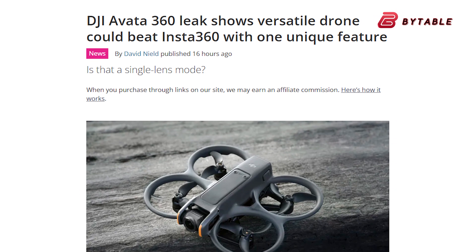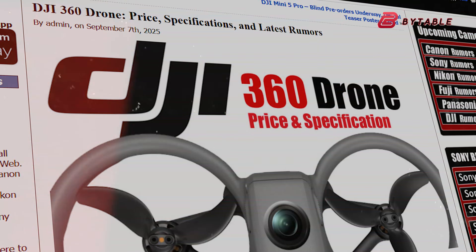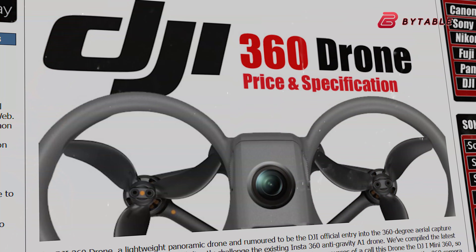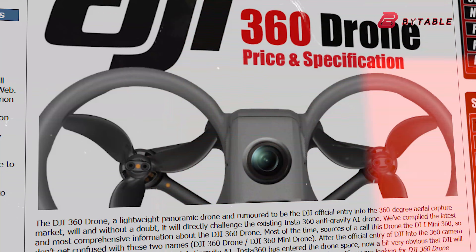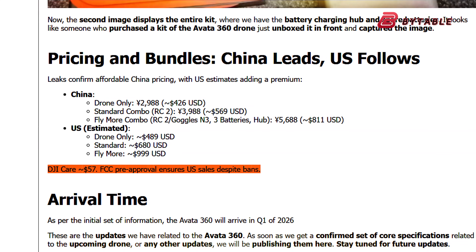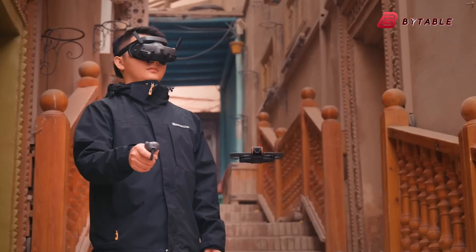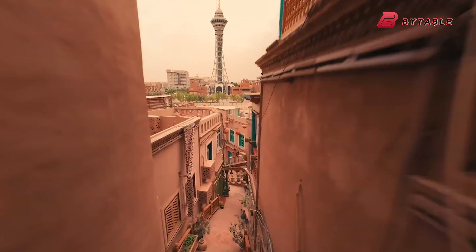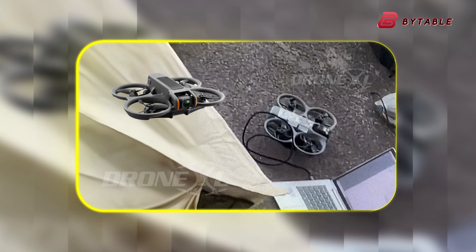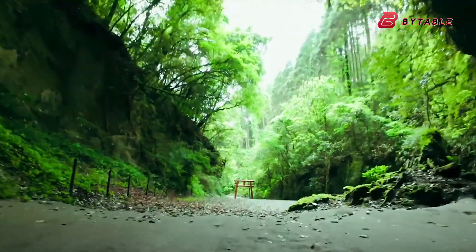The rumors can finally be put to rest. The DJI Avatar 360 is real and it's officially coming. After months of will they, won't they, this groundbreaking drone has been confirmed as one of the last DJI products to make the cut for the US market. DJI rushed the Avatar 360 through FCC certification in late 2025, securing its spot just days before the December 22nd regulatory bombshell that threatened to lock out new Chinese drone technology. With that legal hurdle cleared, the excitement in the FPV community has reached a fever pitch.